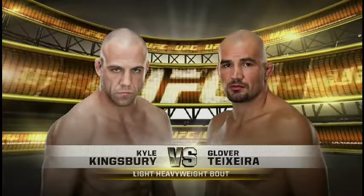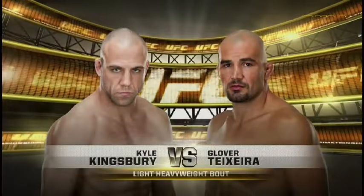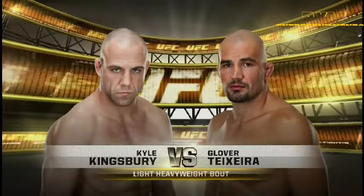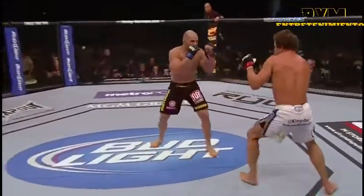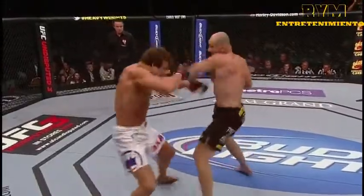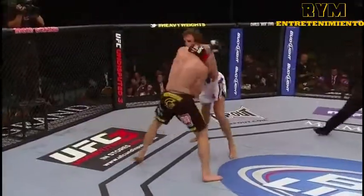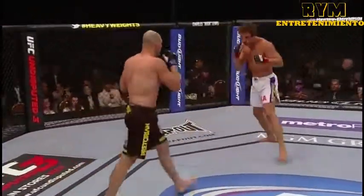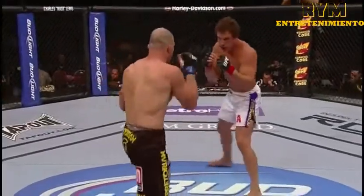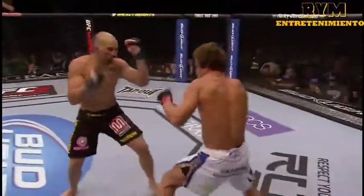Glover Teixeira steps onto the big stage tonight as he makes his UFC debut against Kyle Kingsbury. Black trunks for Glover Teixeira, making his long-awaited UFC debut. If you've never seen this man fight before, he is a killer. Glover Teixeira is someone that people have had their eyes on for many years now, but he's had visa problems, has been unable to get into the United States. He is a dangerous, dangerous fighter.